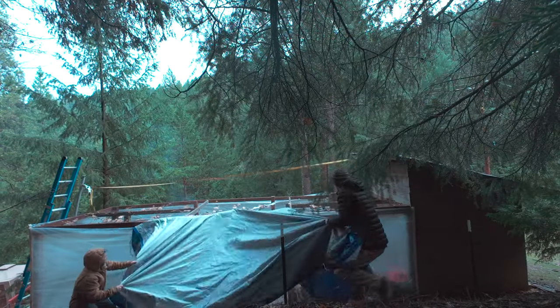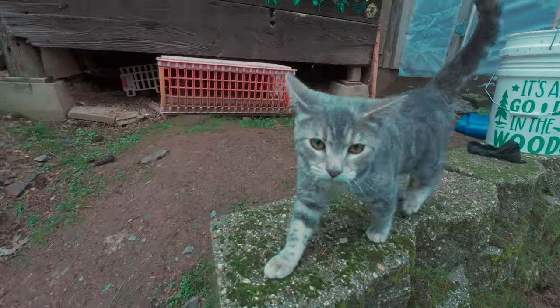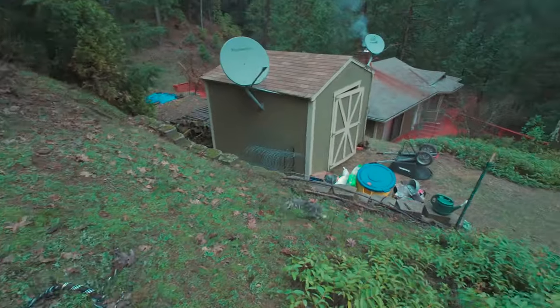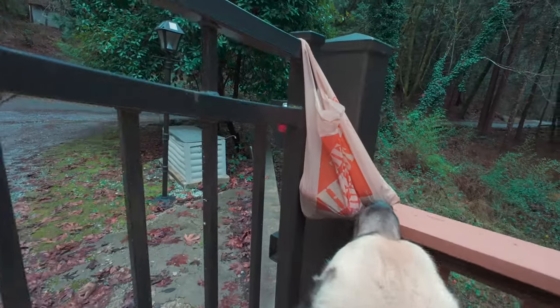We've decided to take our chances with the open top, trusting that the chickens will stay inside their coop in rough weather, and Luna thinks it's a done job.